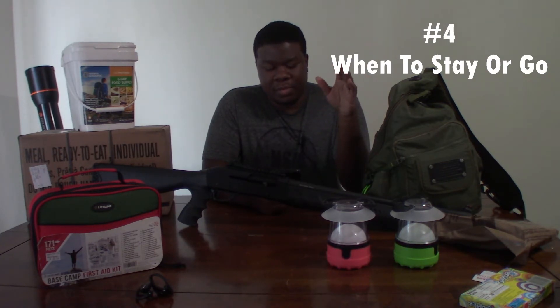Moving on to challenge four: knowing when to stay and when to go. Once you've figured out your security threats, your budget, what you need, and the space issue — one of the biggest things to consider is when you should stay and when you should leave. An apartment complex is really not the best place to ride out a true SHTF situation. Short-term disaster, fine, but a mid to long-term disaster — not the best place. When people get desperate, they'll start going door to door, and you don't want to be that close to others who may be willing to do that.